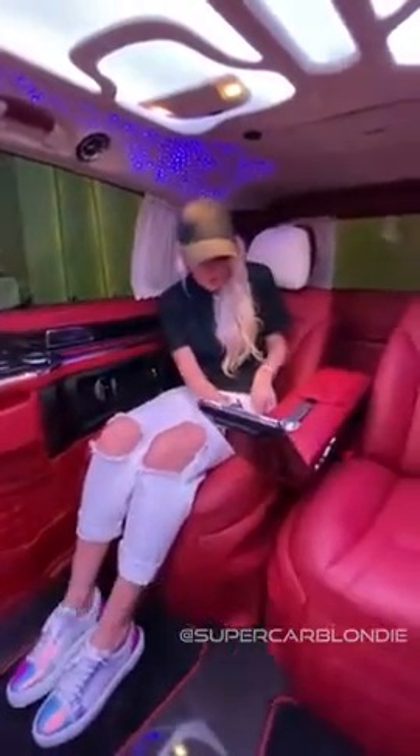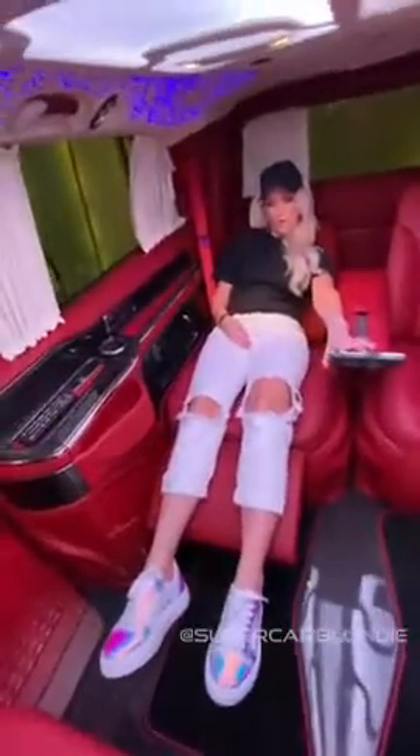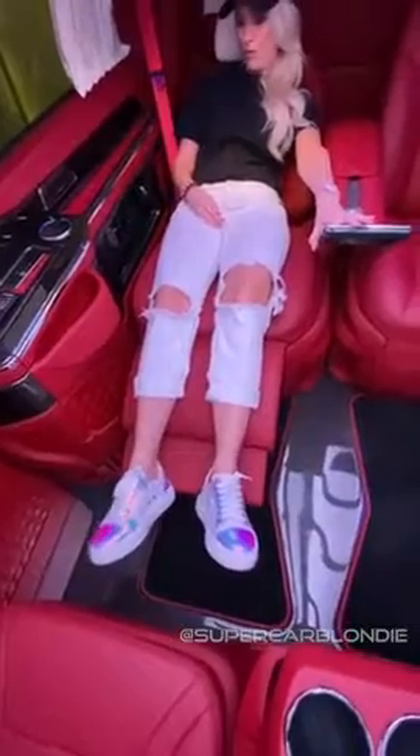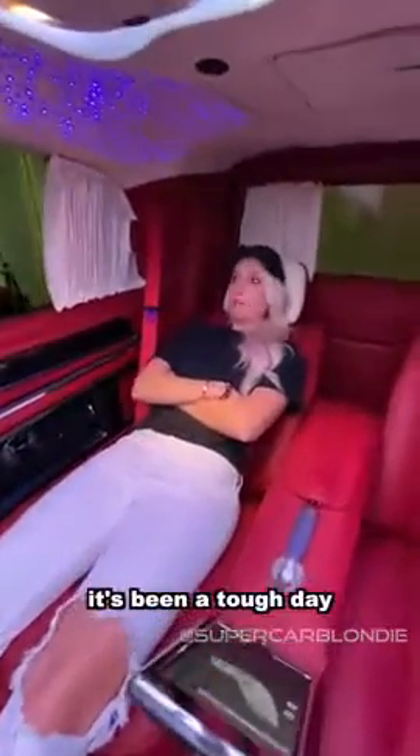How far back can you go? Oh my goodness. See you later, guys. It's been a tough day.